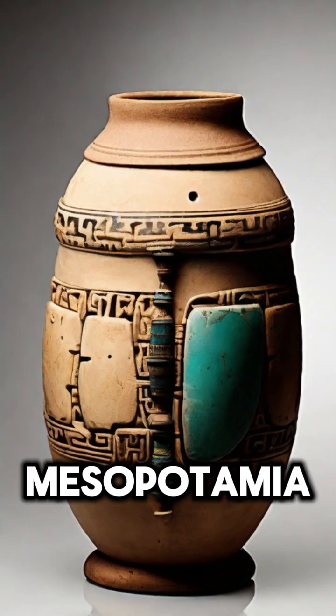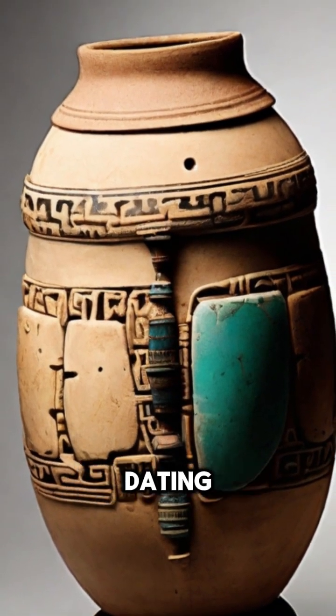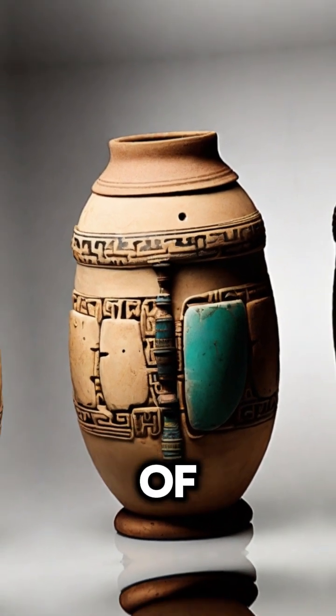Heading to ancient Mesopotamia, we encounter the mysterious Baghdad Battery. This set of three artifacts, dating back to the Parthian or Sassanid periods, might have been used for electroplating or as a primitive form of battery.